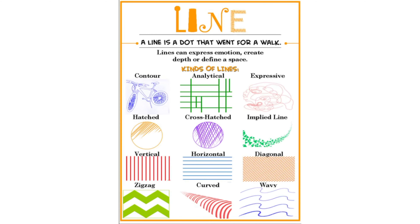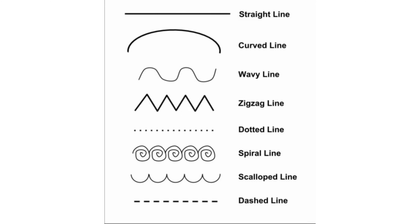There are many different kinds of lines. You can have a straight line, a curved line, a wavy line, a zigzag line, a dotted line, a spiral line, a scalloped line, and a dashed line. I bet you could think of a few others.